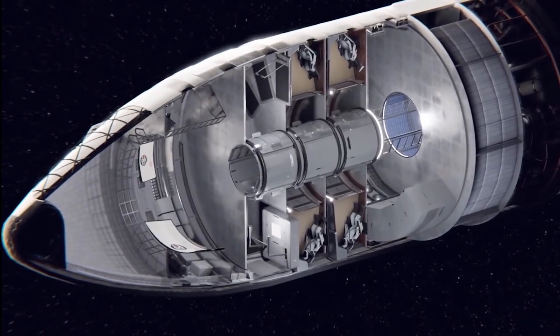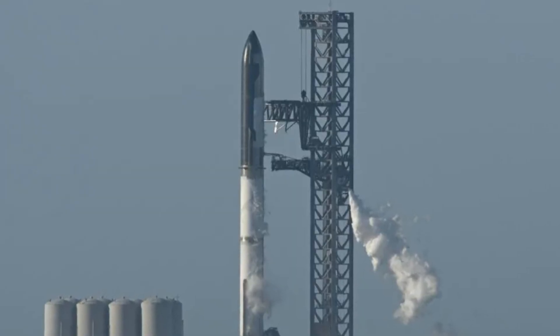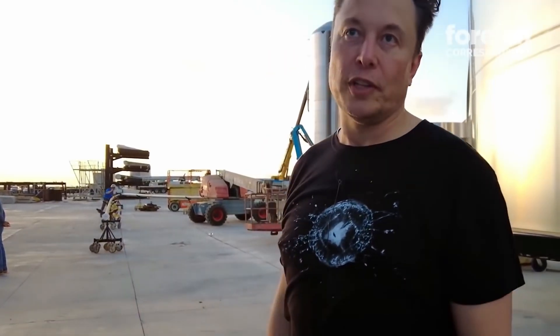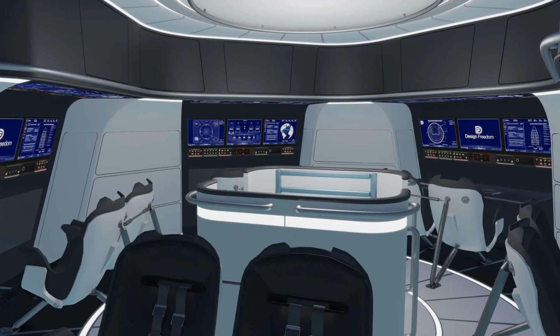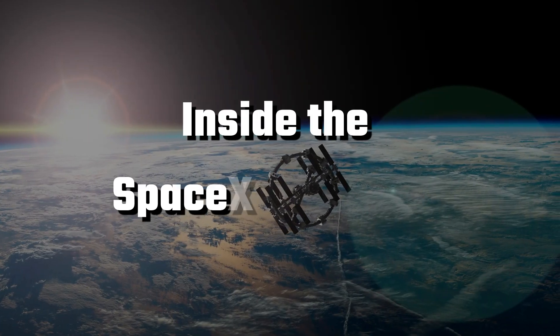Above the propellant tanks, a common dome marks the transition to the cargo and crew section. Estimating around 17 metres of length for the upper section, it makes sense to divide this into six vertical levels. The distribution of height across each level is crucial, with higher ceilings in the cargo bay and lower in the crew section, providing around two and a half metres of space for individuals to navigate comfortably.